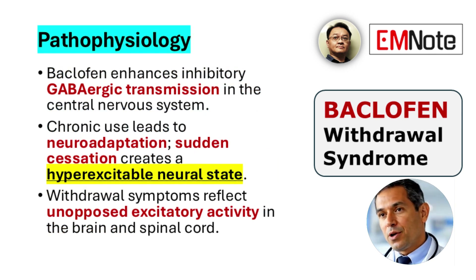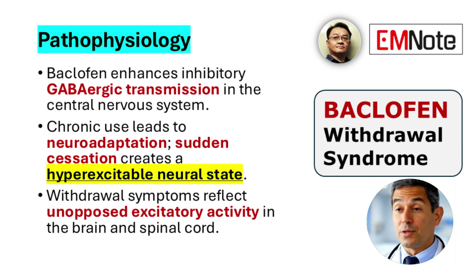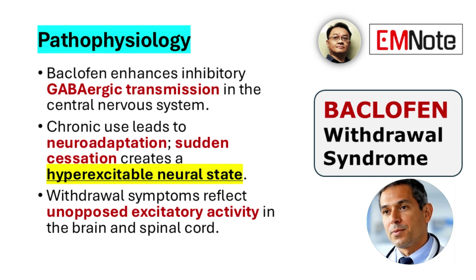Baclofen exerts its pharmacologic effect by enhancing inhibitory GABAergic neurotransmission in the central nervous system, which reduces neuronal excitability and helps suppress spastic muscle activity. With chronic use, the nervous system undergoes neuroadaptive changes. When baclofen is suddenly discontinued, these adaptive mechanisms are unmasked, resulting in a hyperexcitable neurological state that can precipitate a broad range of neuropsychiatric, neuromuscular, autonomic, and gastrointestinal symptoms.